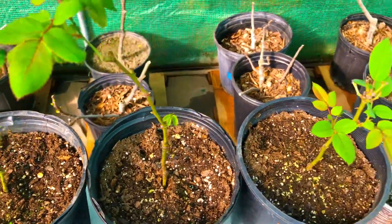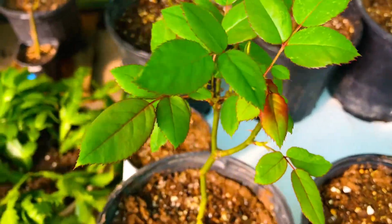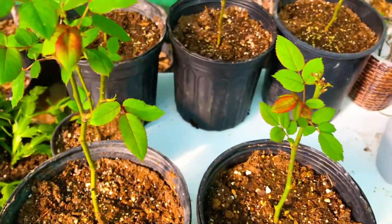Growing knockout roses from cuttings — day 90 in our high tunnel greenhouse.